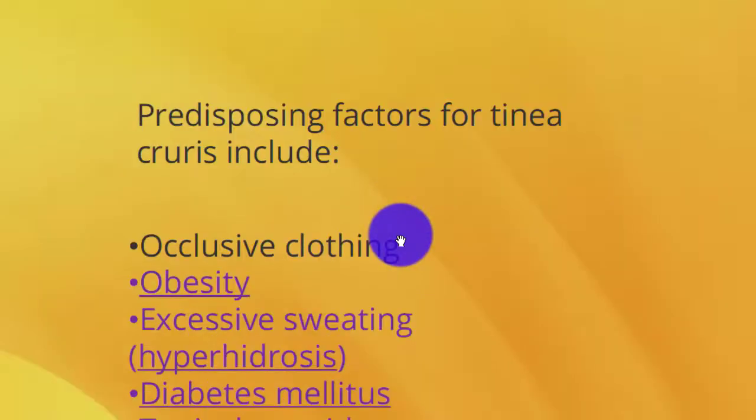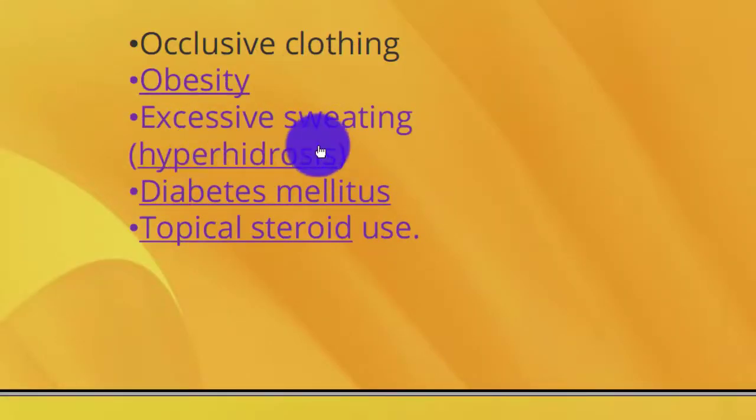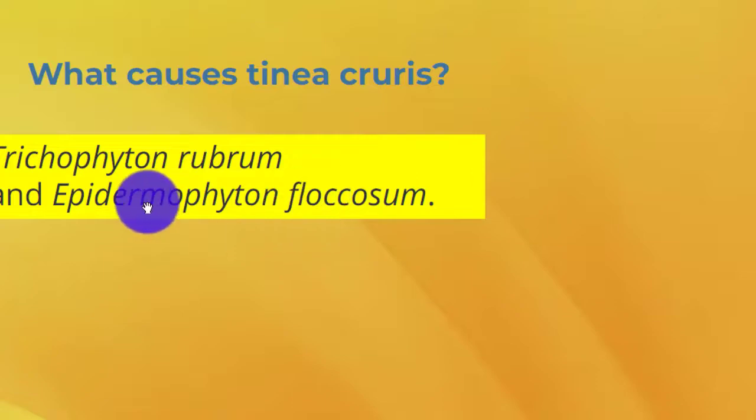Predisposing factors for tinea cruris include closer clothing, orthotics, excessive sweating or hyperhidrosis, diabetes mellitus, topical steroid use. Causative organisms include Trichophyton rubrum and Epidermophyton floccosum.